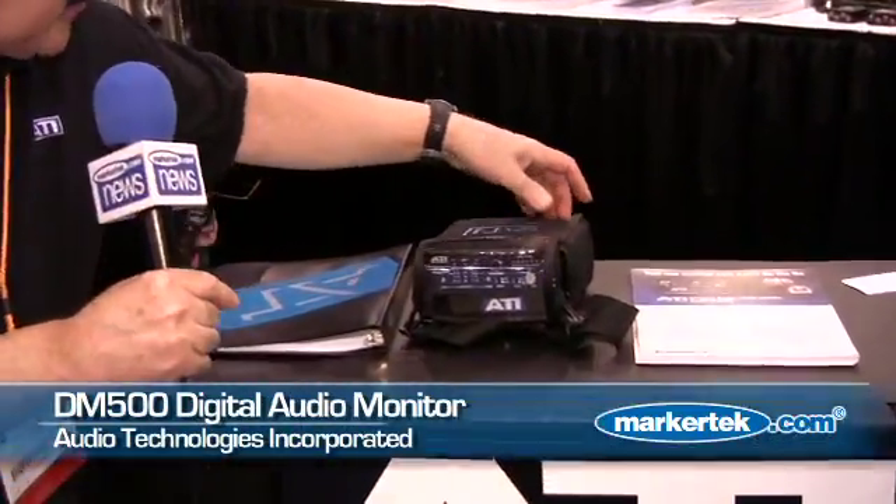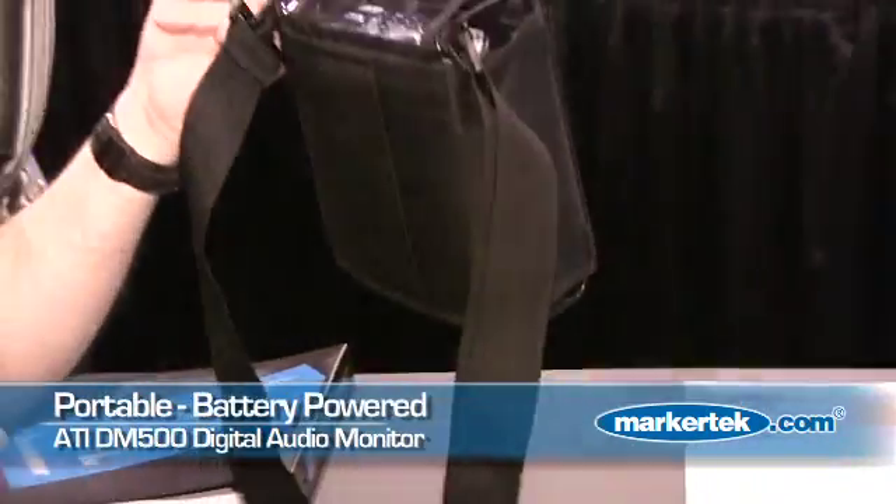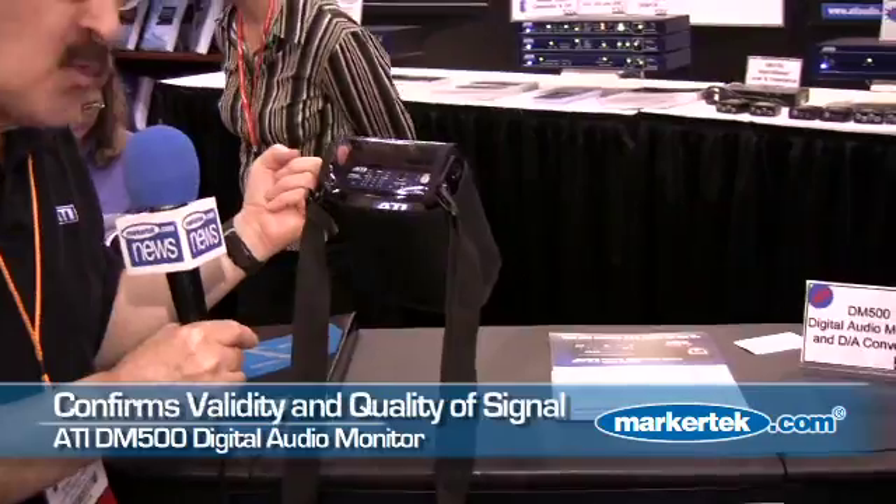Let's start out with our DM500 digital audio monitor — that's this device right here. This is a portable, battery-powered installer's tool for confirming the validity and the quality of a digital audio signal.